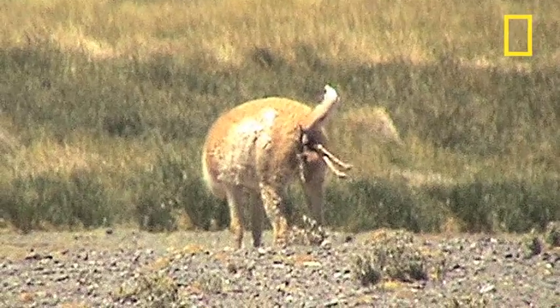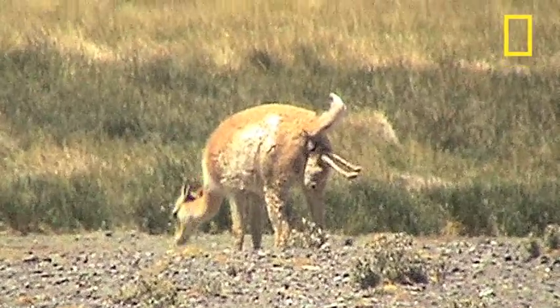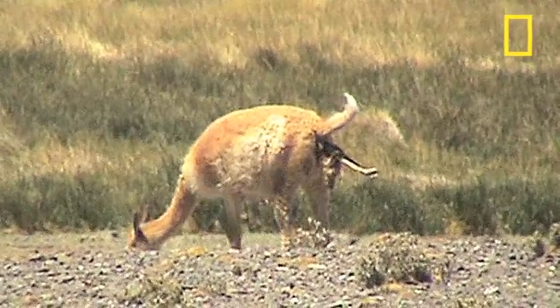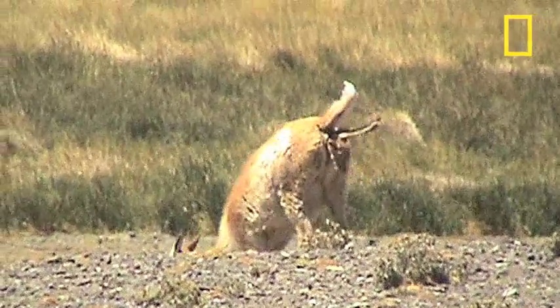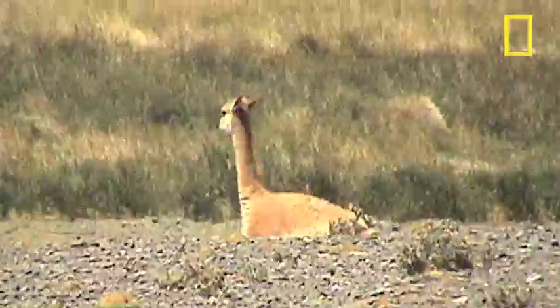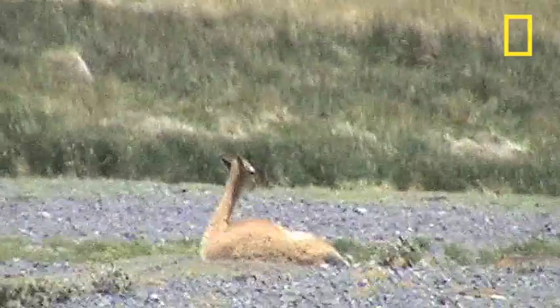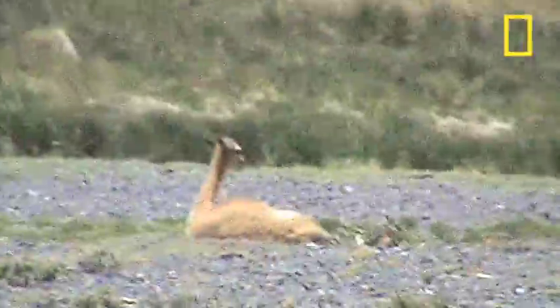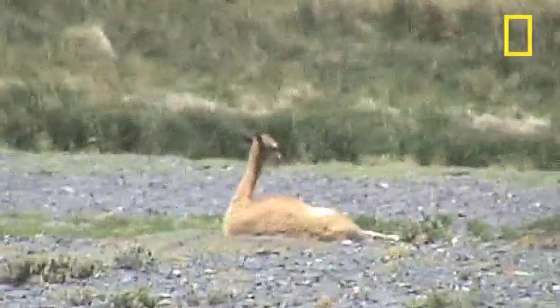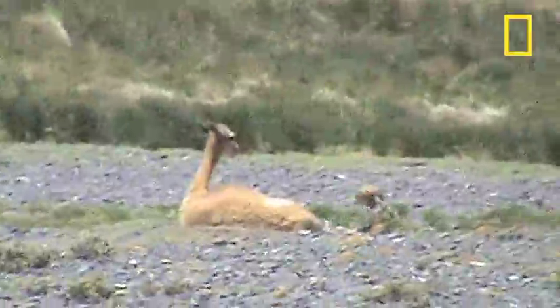The birth takes several minutes. At first, only the little one's head and two legs emerge. While most vicuñas give birth while standing, the full birth in this case will happen only after the mom sets herself down for a rest. Finally, as the camera gets shaky from the wind, you can see the baby completely born with legs squirming in the air as it tries to sit up for the first time.